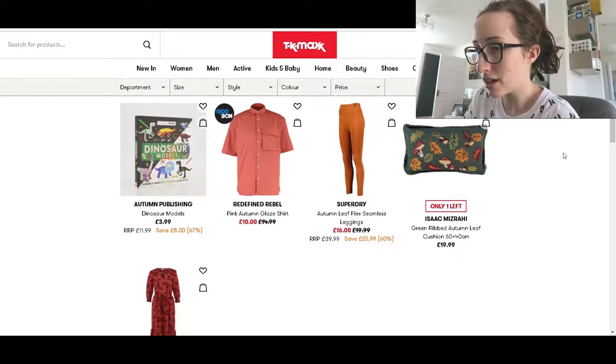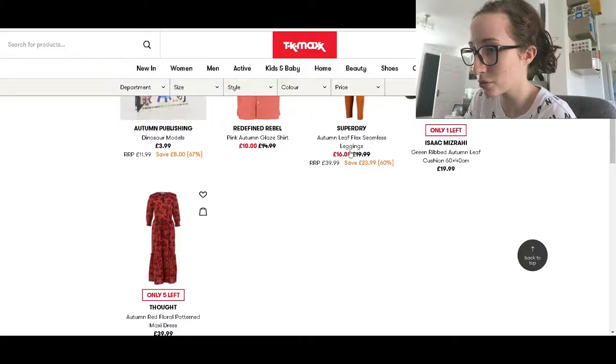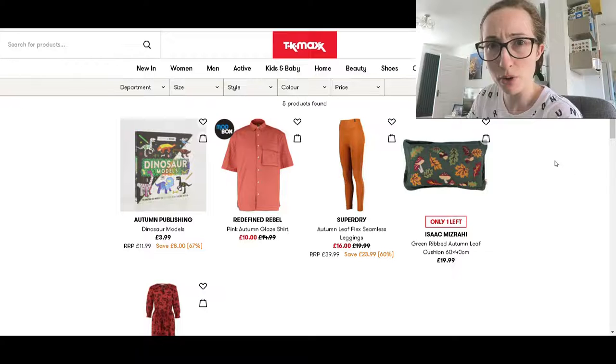To start with you can see — I don't know what this dinosaur models thing is — but we've obviously got stuff that's in kind of autumnal colours. We've got this cute cushion which is £20. It's a rectangular one with mushrooms and leaves and stuff on it. I quite like that, I think it's quite cute.